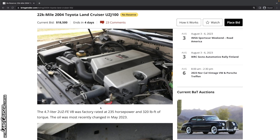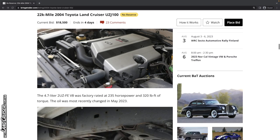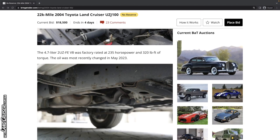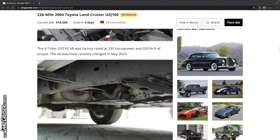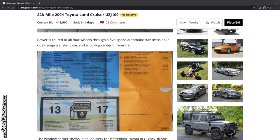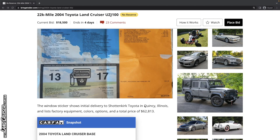It's got a timing belt. It was rated at the factory at 235 horsepower and 324 pounds of torque. The oil was most certainly recently changed in May of 2023. The undercarriage looks pretty good — a little something, but pretty minor. And there's the original sticker showing $62,813.